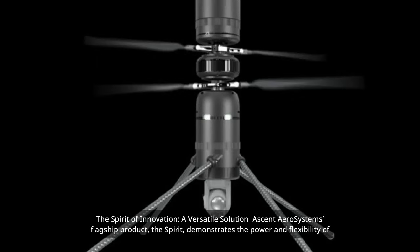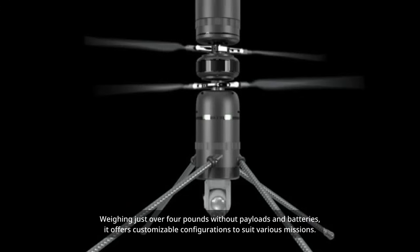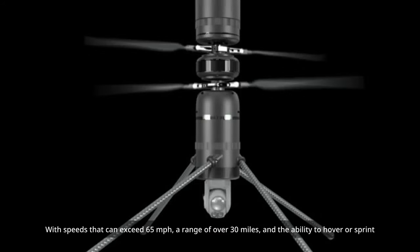Ascent AeroSystems' flagship product, the Spirit, demonstrates the power and flexibility of its coaxial design. Weighing just over 4 pounds without payloads and batteries, it offers customizable configurations to suit various missions. With speeds exceeding 65 miles per hour, a range of over 30 miles, and the ability to hover or sprint for extended periods, the Spirit is a standout in its class — a versatile choice for both turnkey solutions and systems integrators.